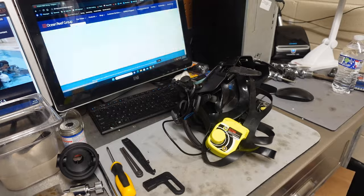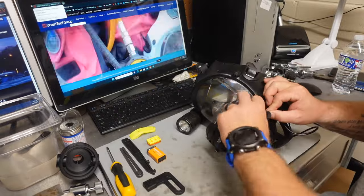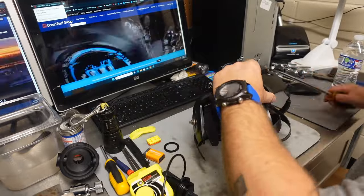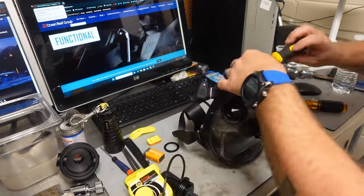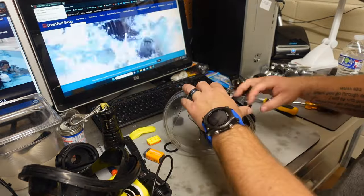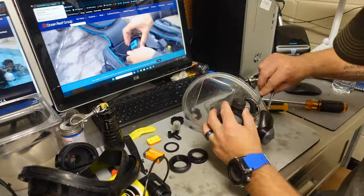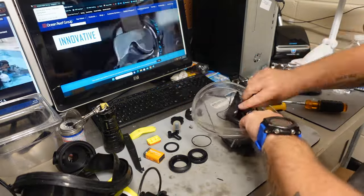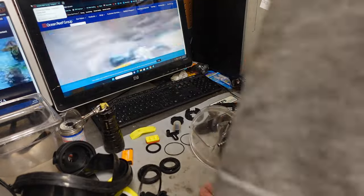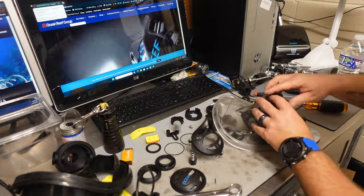If you are not a trained technician, please do not tear your mask down like this — take it to a trained technician. If you're interested in an Ocean Reef technician course, seek out your local shop that sells Ocean Reef and see what classes they have available. Typically, you can only take this class if you're part of the industry. As far as breaking it down this thoroughly, there are a lot of specialty tools required that you won't have access to unless you're a trained technician. Take your time, don't lose any parts, and don't damage anything.